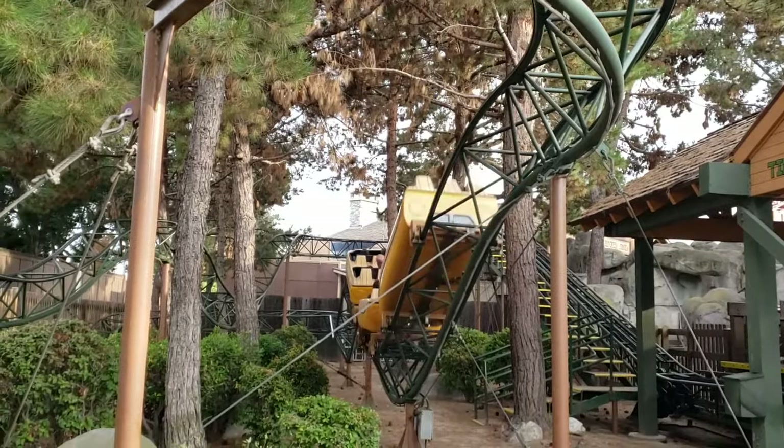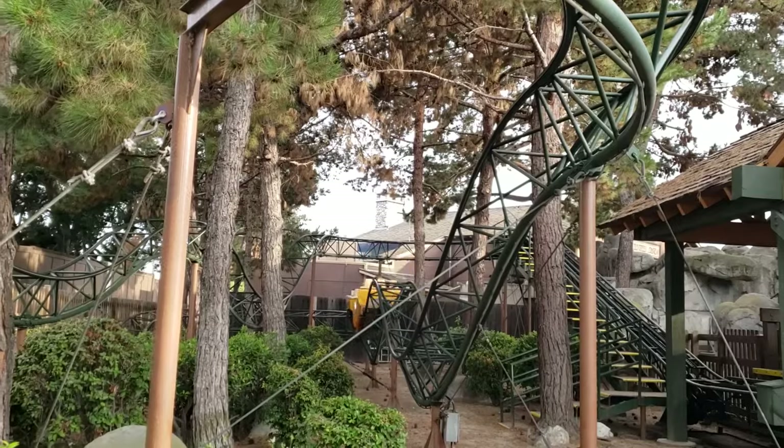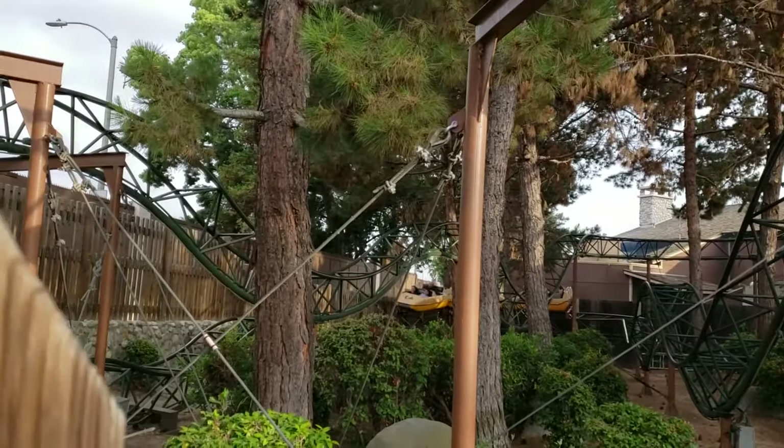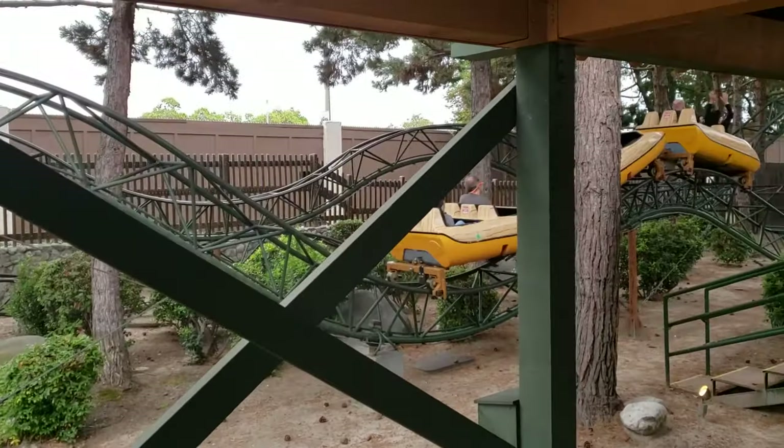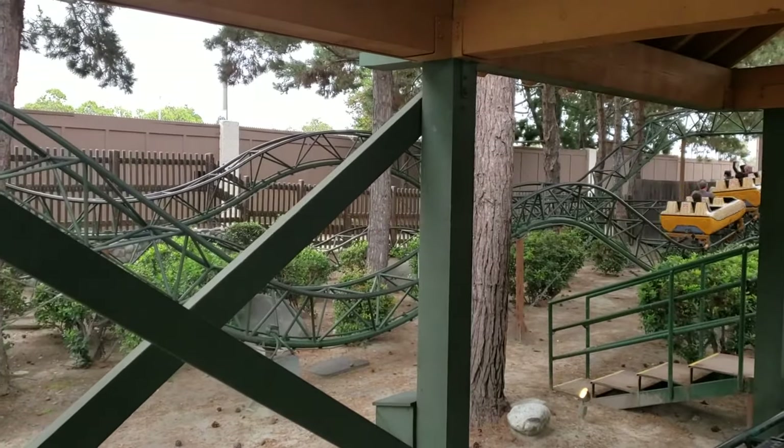For what it's worth, it definitely has a unique feel as opposed to other kiddie coasters I've ridden, and even adults may get some airtime on those wavy hills towards the end. If you have kids or just aren't ready for the bigger coasters, go ahead and give this ride a shot.